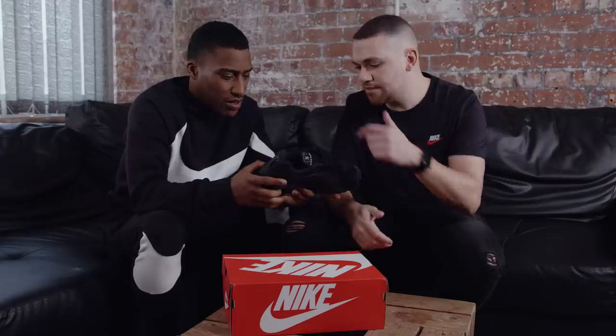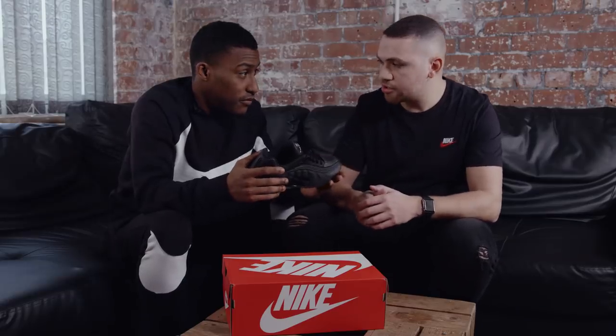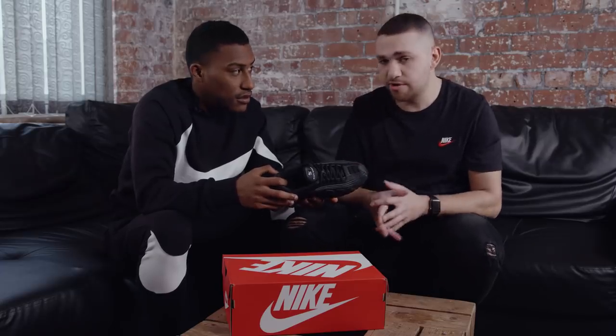When did these first come out? So these first came out in 2000. Oh my jeez, long time ago now. What do you reckon made Nike bring them back? It's just an iconic shoe. From what I hear, a lot of people really, really like this shoe, so maybe people are just calling for it. It's a very, very popular shoe from that time.